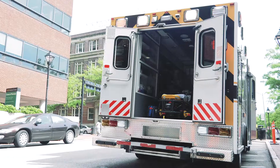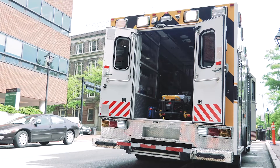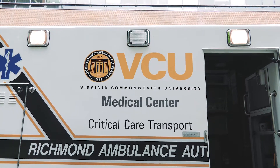Today I'm here to show you Unit 51, which is VCU's ambulance used for critical care transports. Unit 51 is owned and operated by Richmond Ambulance Authority and is equipped and staffed by VCU. You have a critical care paramedic and a critical care nurse that's on 24-7 to transport patients from referring facilities back to VCU.